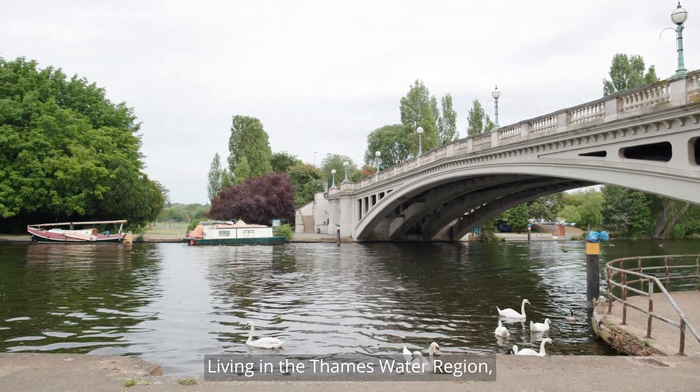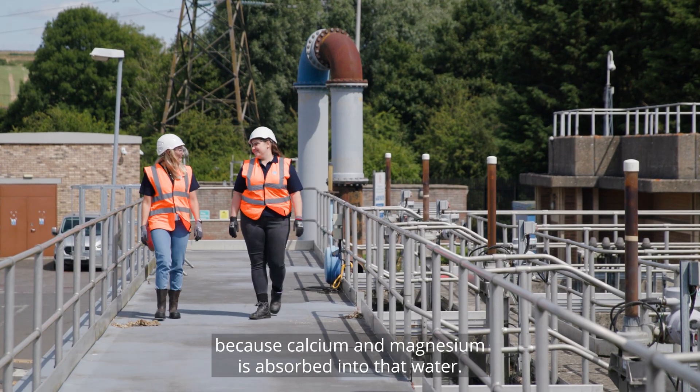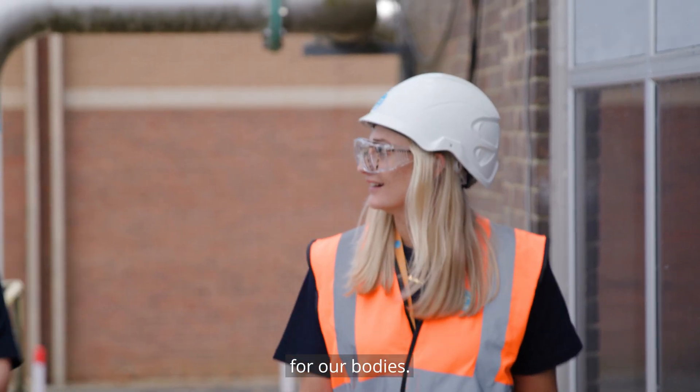Living in the Thames Water region, it's mainly chalk or limestone, so that gives us hard water because calcium and magnesium are absorbed into the water. This can have really good health benefits because we need those essential minerals for our bodies.